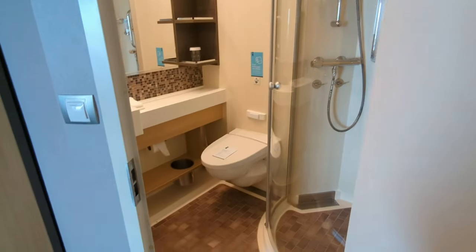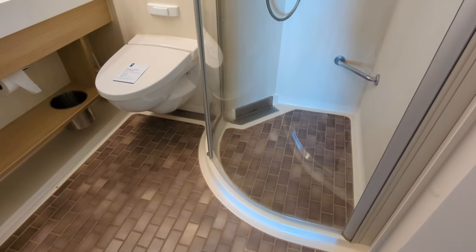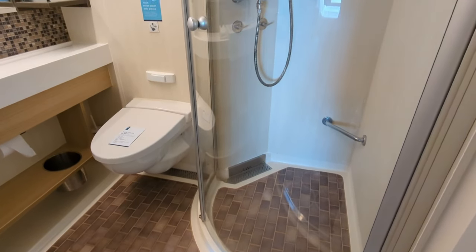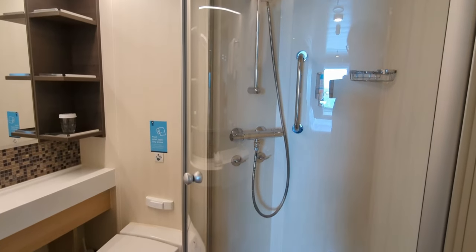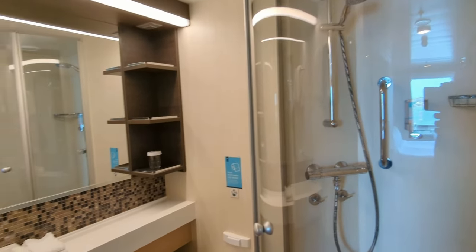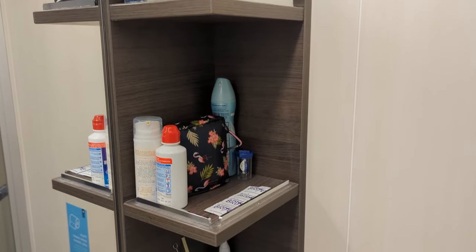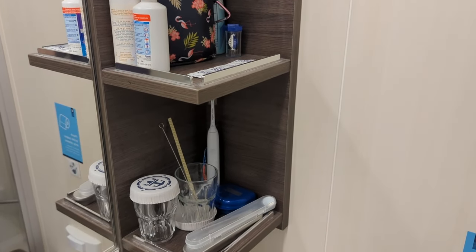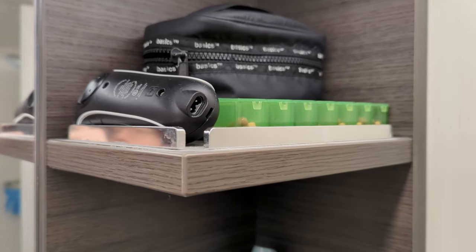First, you have the bathroom, which is pretty standard for Harmony of the Seas. It has the nice tube-type shower, but the door opens into the room with a little place to prop your foot up. There's a nice adjustable shower head, and these little shelves which can hold a bit of stuff, but don't have real high lips on them — you have to be careful not to put anything too top-heavy there or it may fall off.